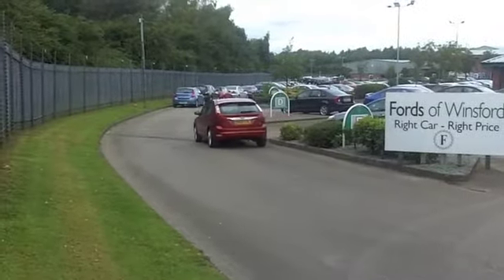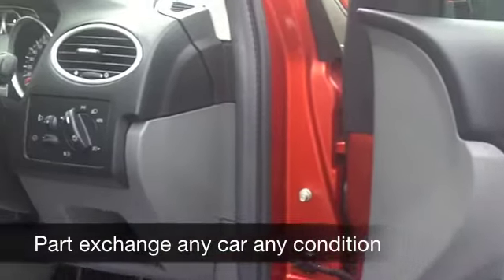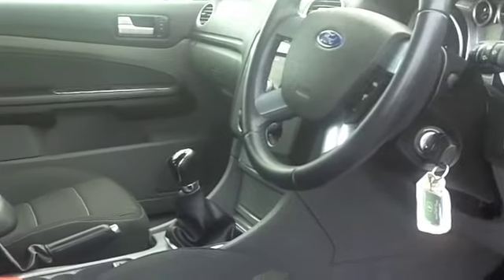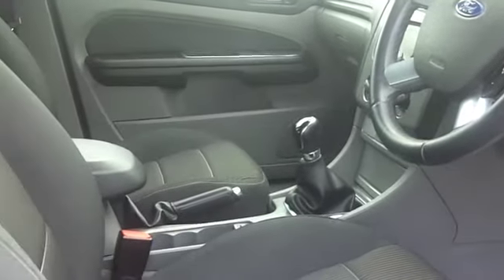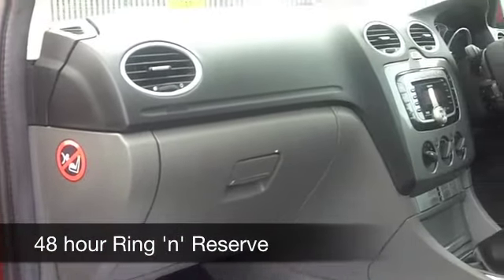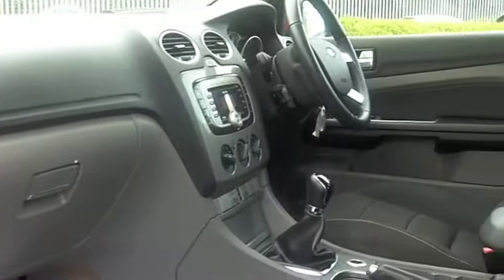This has a very nice cloth interior, very understated but stylish. You've got remote central locking, all round airbags, and cruise control, so it really does tick the right boxes. And on the move you can look forward to about 50 miles to the gallon, so this is economical to run.